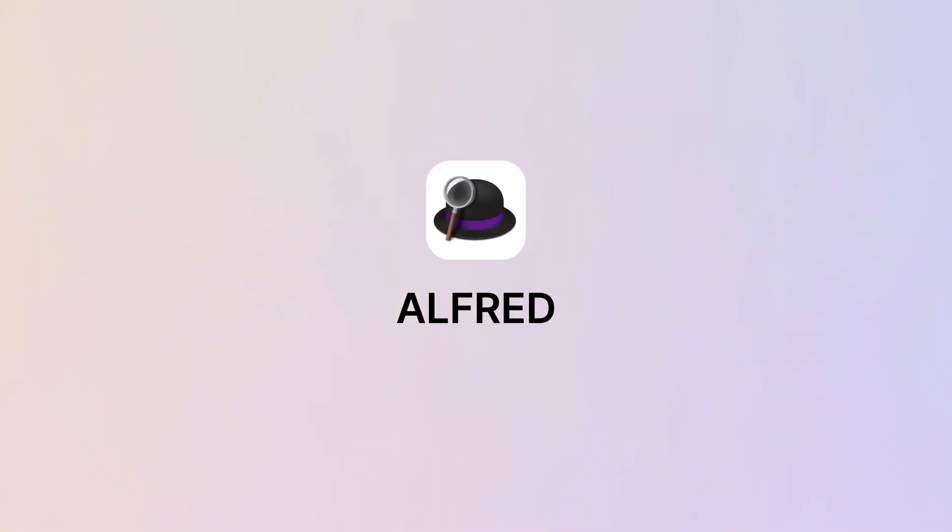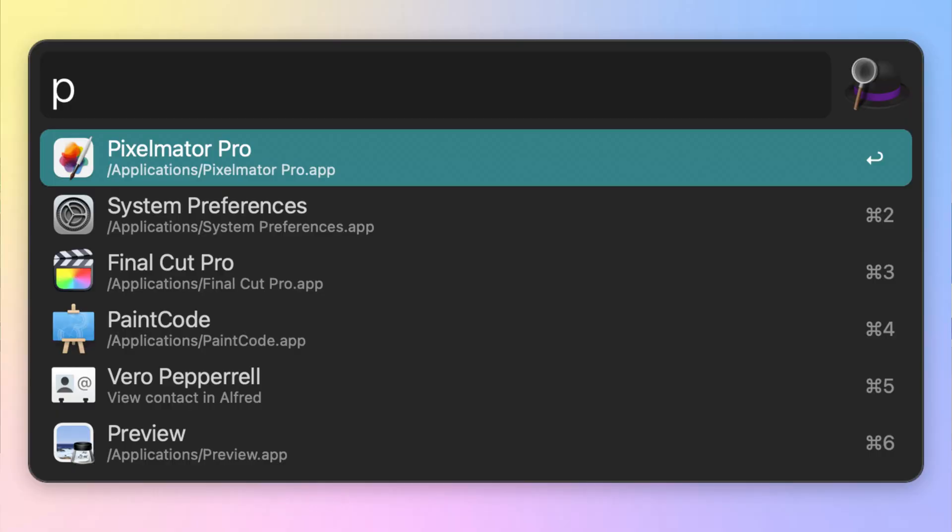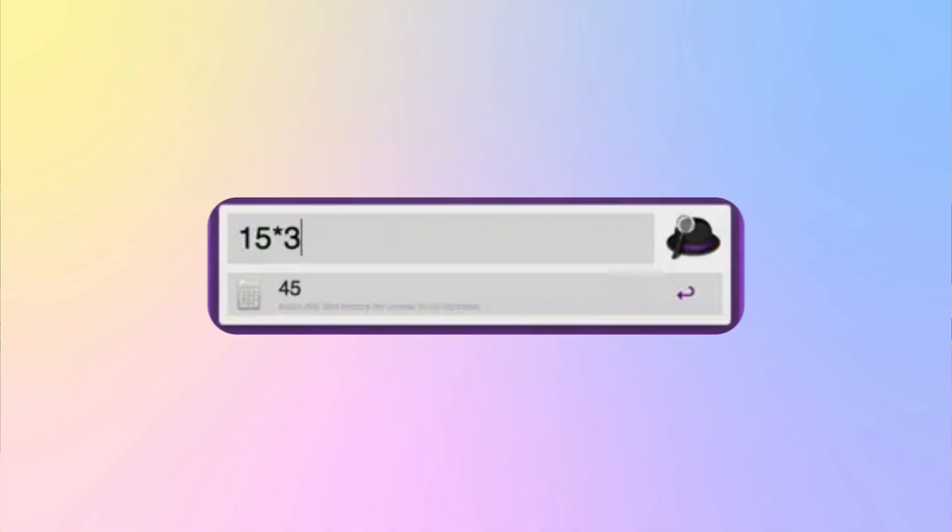First up, let's start with Alfred. This app is an absolute game changer when it comes to productivity. Think of it as a supercharged Spotlight — it takes everything that Spotlight does and makes it even better. With Alfred, you can launch apps, find files, do quick calculations, and even search the web, all with just a few keystrokes.